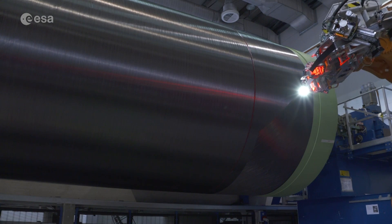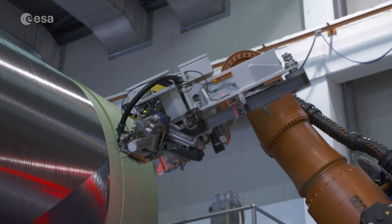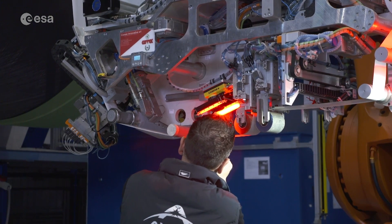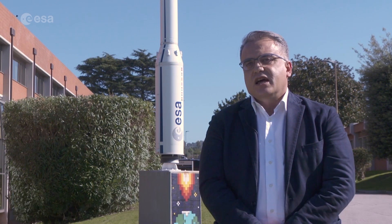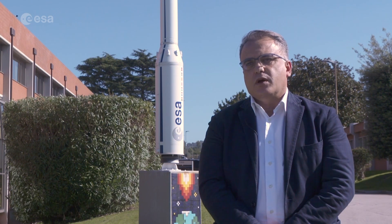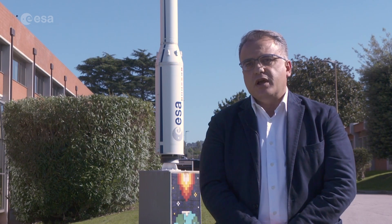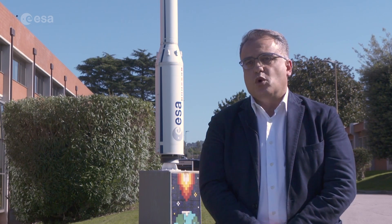ESA's new Vega-C launcher will be more versatile, cost-effective and powerful — prerequisites to comply with evolving market demands. The need to design a new Vega, with the so-called consolidated version Vega-C, comes from the need and wish to provide the European answer to the growing market of small spacecraft.